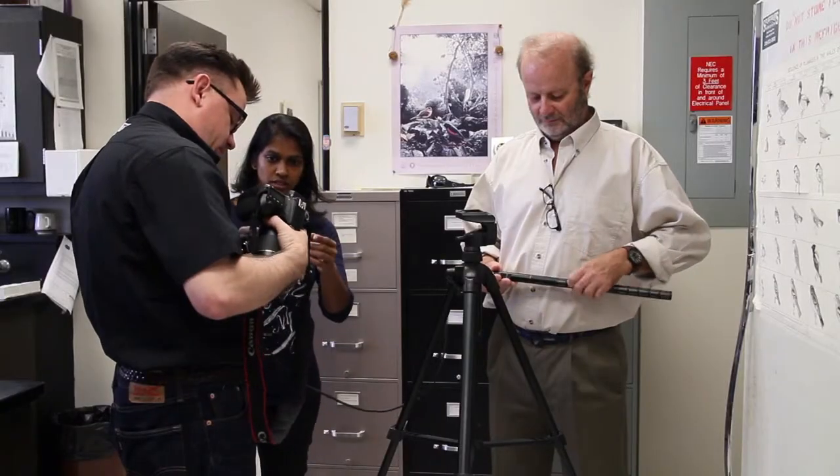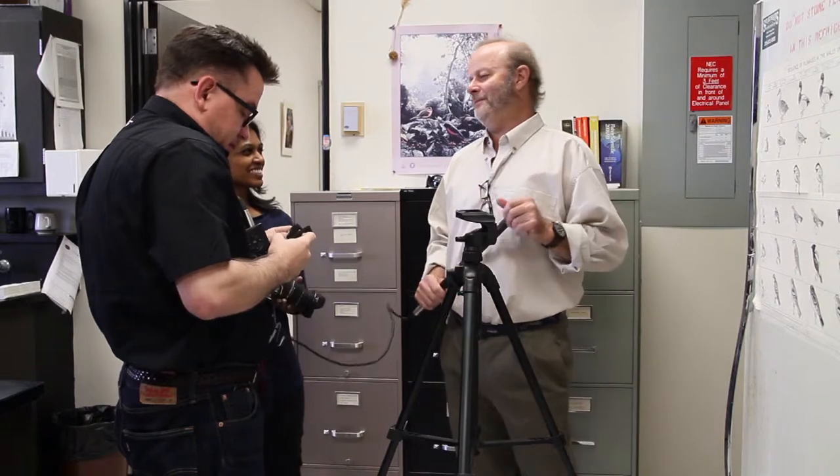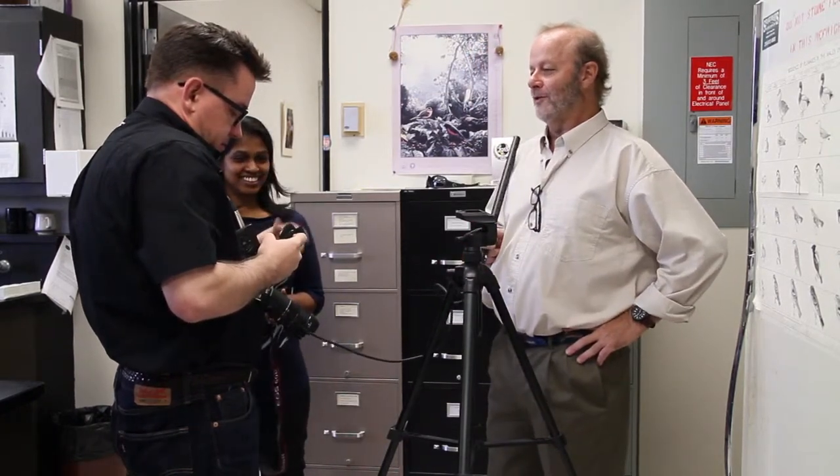On any given day I can be working with an ornithologist on campus, and the next day a violinist, and then the next day a statistician. So I get to meet and work with all kinds of folks all over the place. I love it. Oh, and I'm also shooting this video.